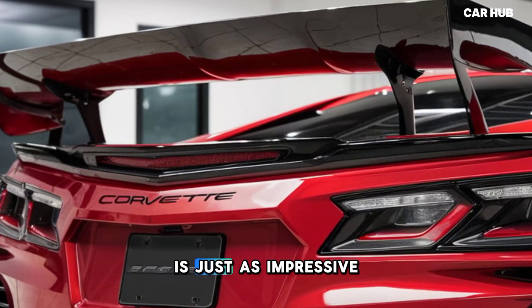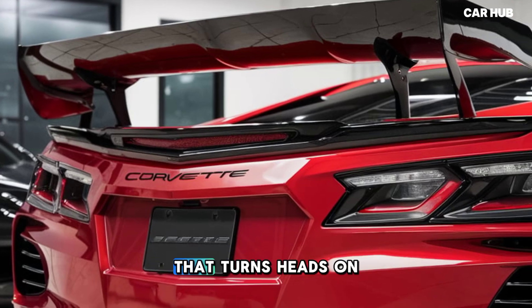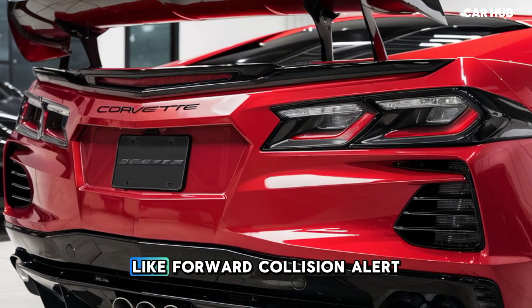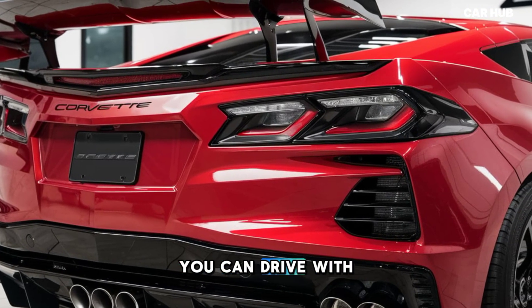The Zora's exterior is just as impressive, with a sleek and aerodynamic design that turns heads on the road. And with advanced safety features like forward collision alert and lane departure warning, you can drive with confidence.